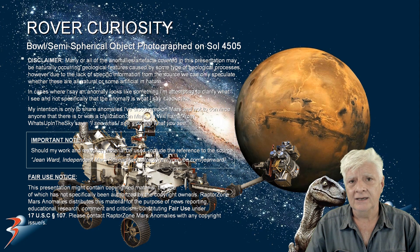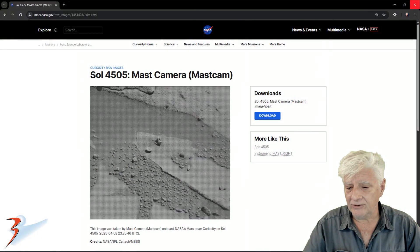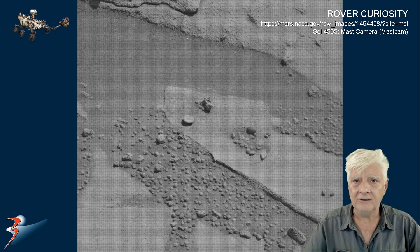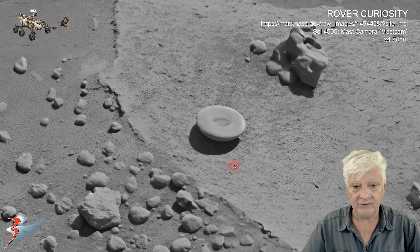Let's have a look at the source material and also close-ups of this semi-spherical bowl-like object with a neat hole in its center. The Mastcam took this photograph on the 8th of April 2025. Now we are looking at the original photograph downloaded from the NASA site, and as always I will include the link to the original source material in the video description below. Let's remove the grid and correct the brightness and contrast. We will be zooming in on the item right there, and I put it to be about 12 to 15 centimeters in diameter. I have zoomed in four times original size.